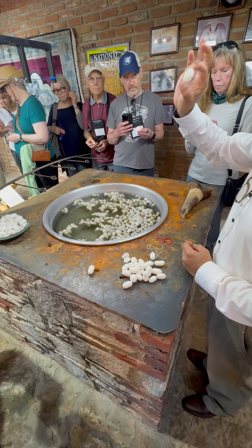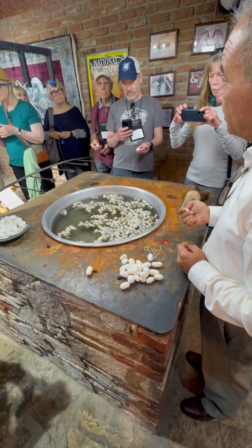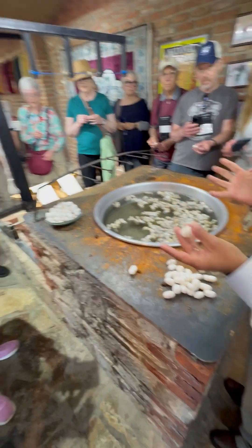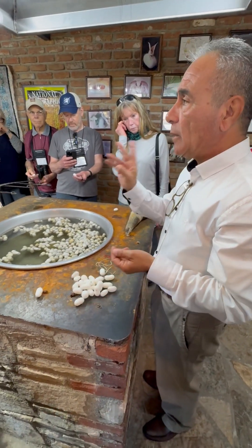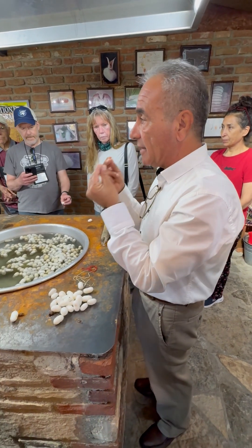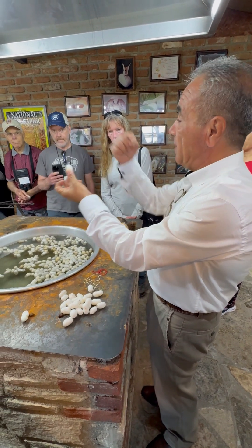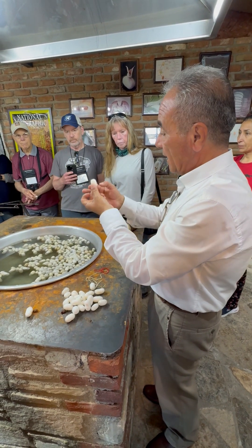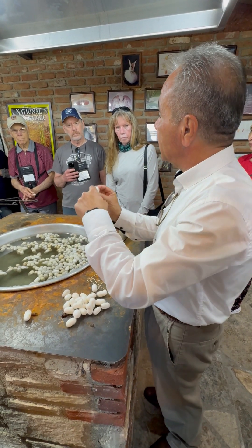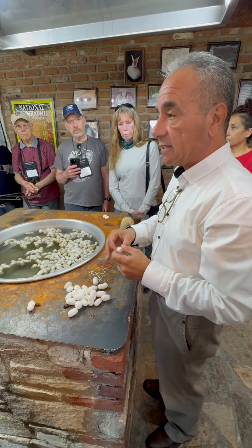Do you know what that is? A cocoon — that is a cocoon made by the silkworm. Have you all seen a silkworm before? Try to visualize a caterpillar; that's what it resembles. Now what happens is, when a silkworm is about a month old, it starts to secrete a saliva, which is in actual fact a silk. With this secretion, it makes a cocoon around itself. And after spending about 12 days within the cocoon, it then pierces this and comes out as a moth. The moth lays the eggs, which then hatch back into the silkworms.